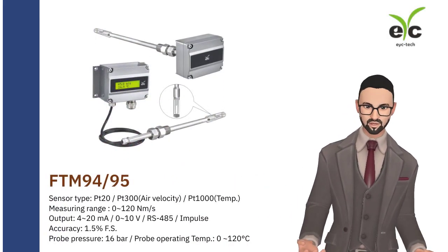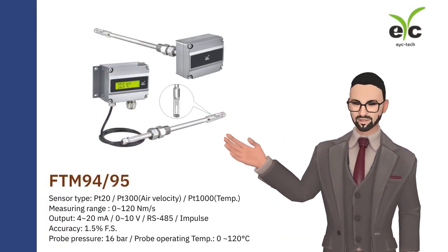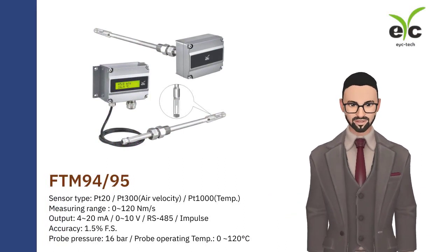FTM-94-95 is designed for industrial application. Resistant to high temperature, high pressure, dust, and corrosion.